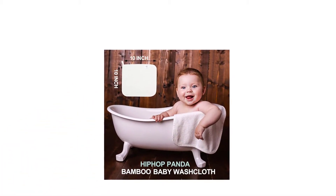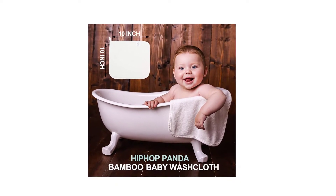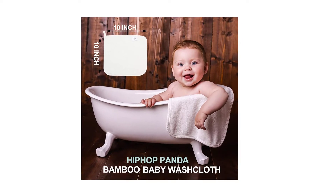Magical 2-layer, latest textile technology. Luxury 2-layer bamboo rayon face washcloths — perfect, soft, warm, and absorbent.